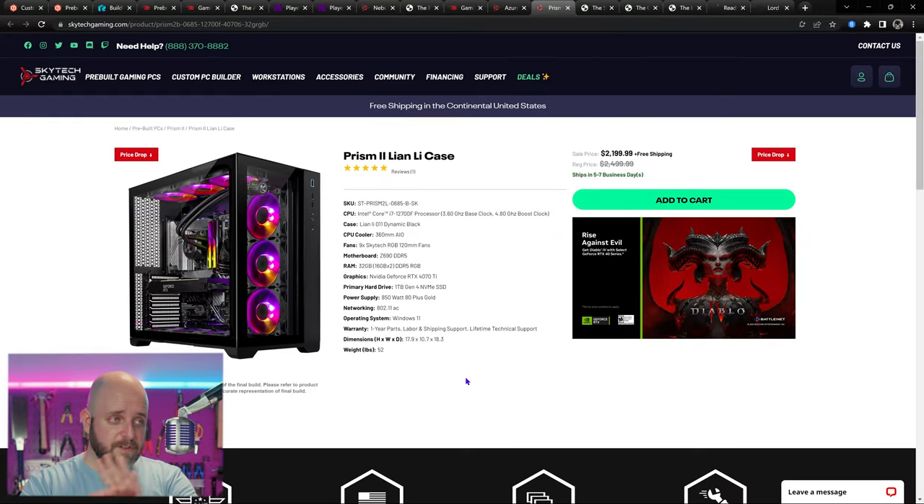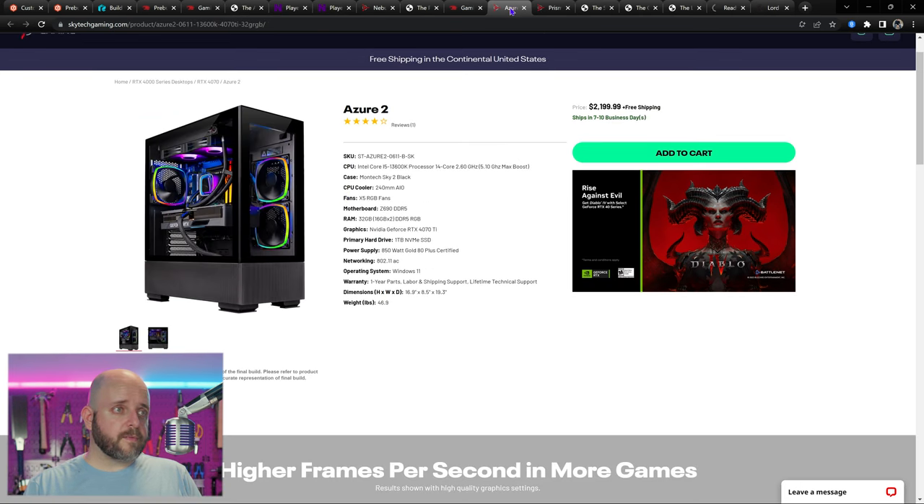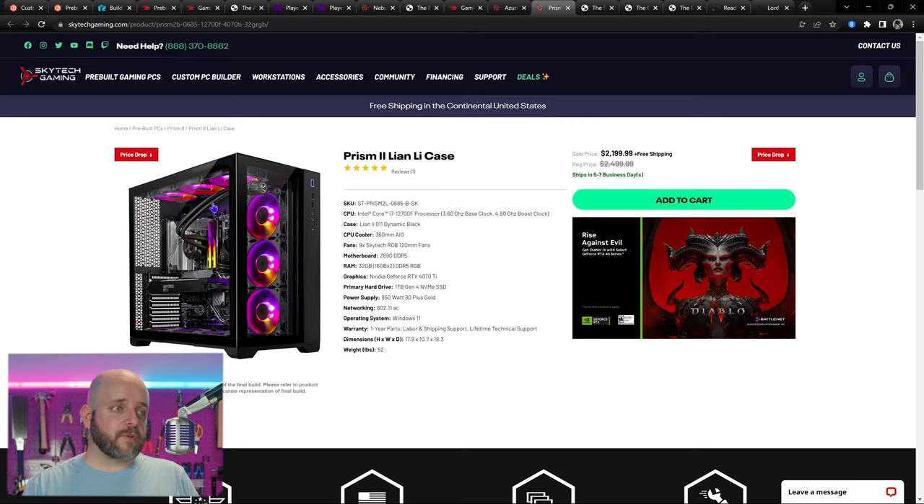There's also the Prison Too in the Lian Li Lancool 3 Dynamic with nine fans, a 12700F on a DDR5 Z690, reversed fans — which is really cool — and it's a more compact system. If you're limited for space, this is a better option. It's the same price at $2,199, so you're getting similar specs. If you're never going to overclock, go for this one. Those are two great options around that price point from Skytech.